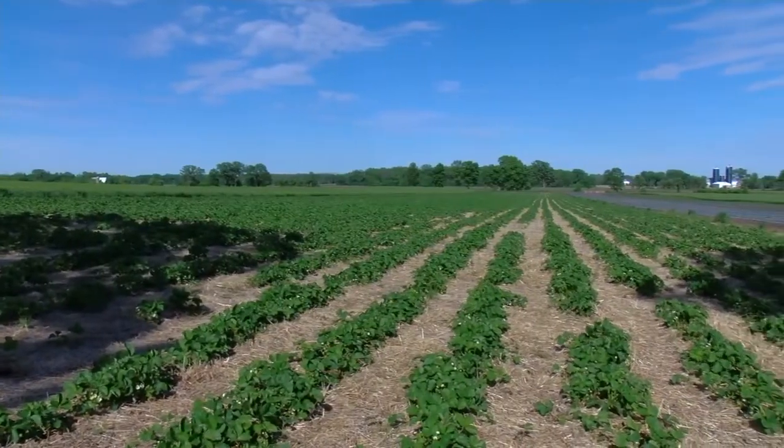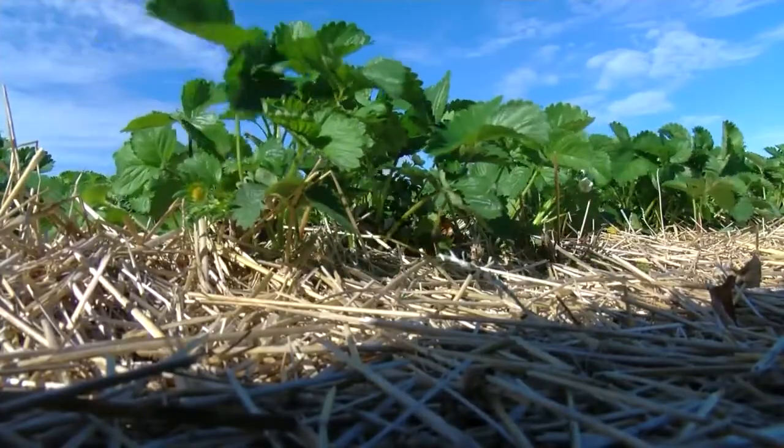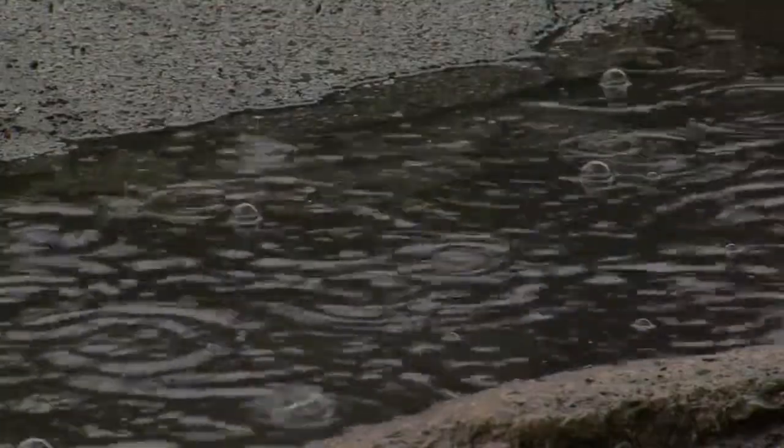Weather modification proves that each year there is around a 45% reduction in crop loss due to hail suppression, and about a 5 to 10% increase in rainfall from rain enhancement operations. Weather modification continues to help places in severe droughts across the globe.